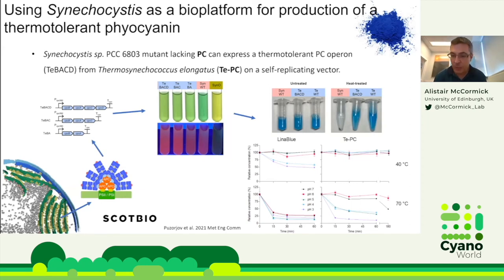From a biotechnology perspective, phycocyanin extracted from the complemented lines was highly thermotolerant. In a heat treatment at 60–70°C for five minutes, wild-type Synechocystis phycocyanin completely denatures, whereas the thermotolerant phycocyanin stays blue. We tested across different temperatures and pH ranges — at pH 3 to 7 and 40°C, our TEPC is much more stable than commercially available Linerblue phycocyanin, which denatures at pH 3 and 4. At 70°C, Linerblue collapses after 15 minutes, whereas our thermotolerant phycocyanin retains stability at median pH ranges.